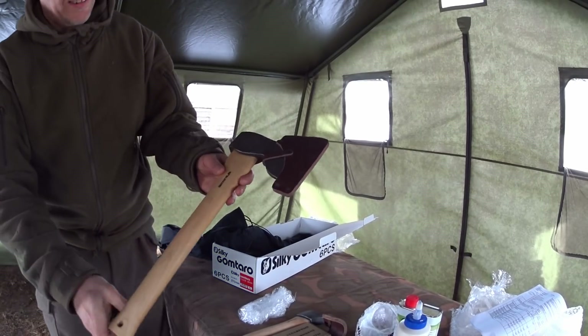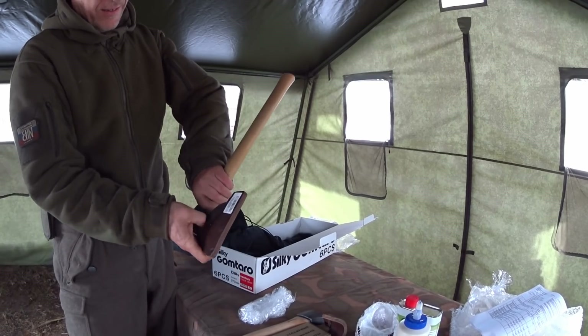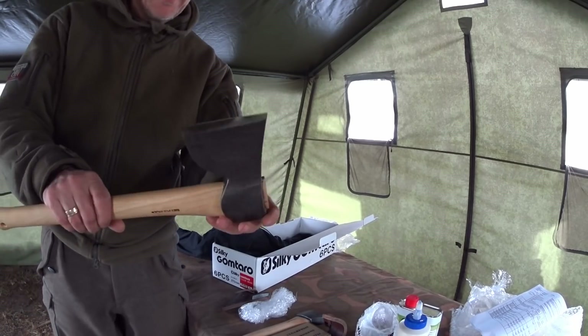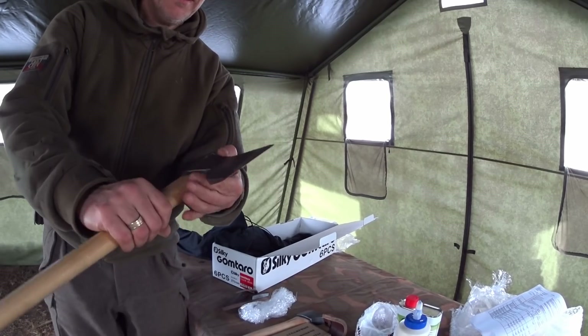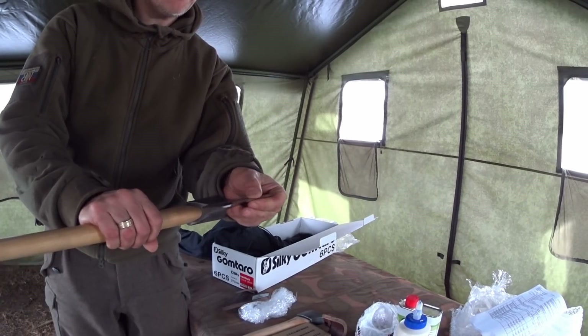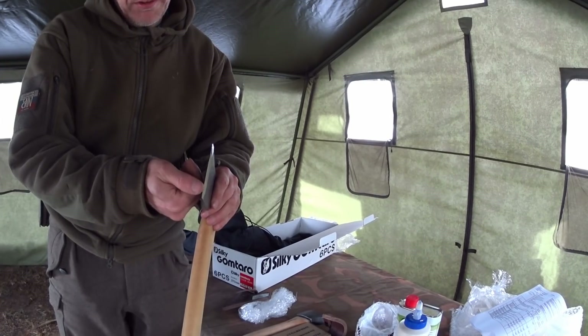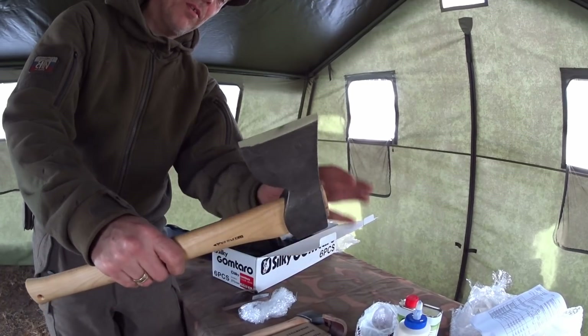A carpenter's axe - how awesome is that! This is a carpenter's axe. It is hand forged from, I think the steel is called G65. Let's just call it sharp. And you can see it's a carpenter's axe because it's flat.